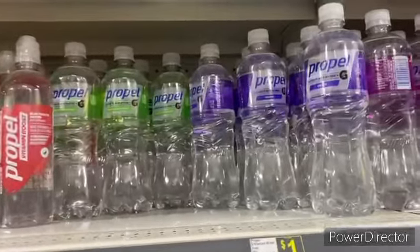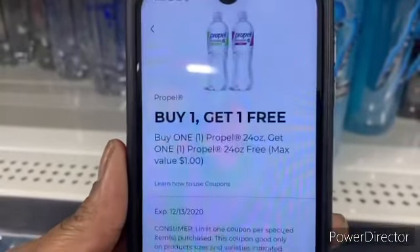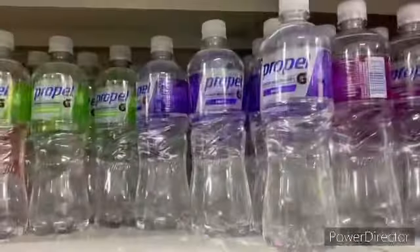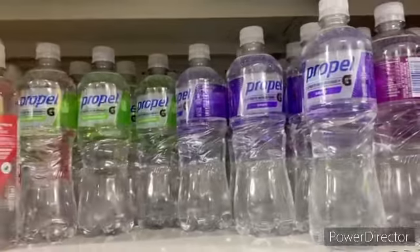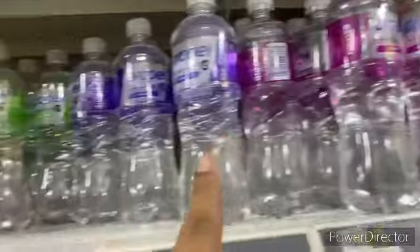Next thing we're going to get is two Propel waters, priced at a dollar. We're going to use this coupon right here — buy one get one free — making each bottle 50 cents. We're gonna pick up two. Make sure you scan each flavor; I scanned all three flavors and it went through.